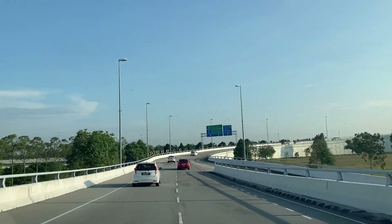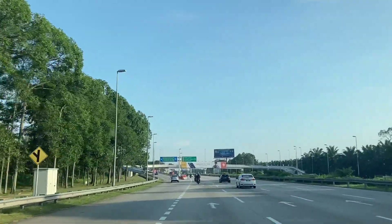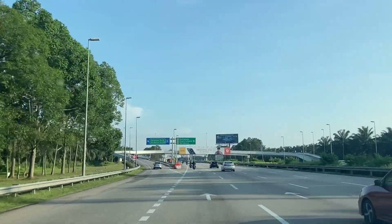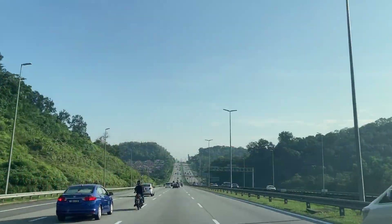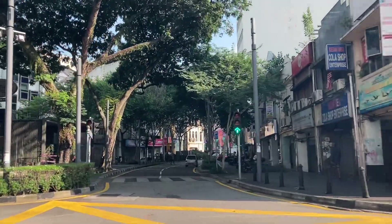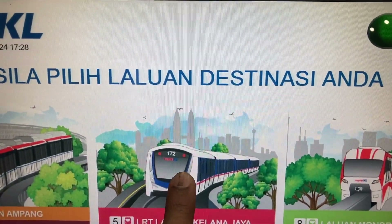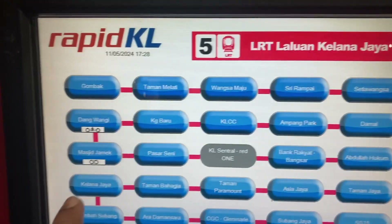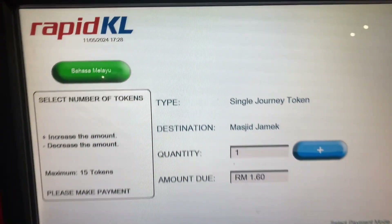Welcome to Kuala Lumpur, the capital city of Malaysia and one of the fastest growing metropolises in Southeast Asia. I am going to explore this city within just 24 hours. The best and most affordable way to explore the city is through the public transport system of metros and other train services. It is easy to select the destination and obtain the tickets, and you will get change with the tickets.